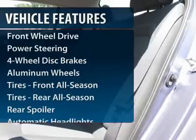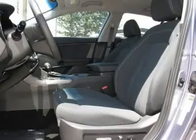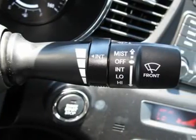Anti-lock braking system, steering wheel audio controls, traction control, stability control, power steering, adjustable steering wheel, keyless entry, cruise control, floor mats, aluminum wheels.